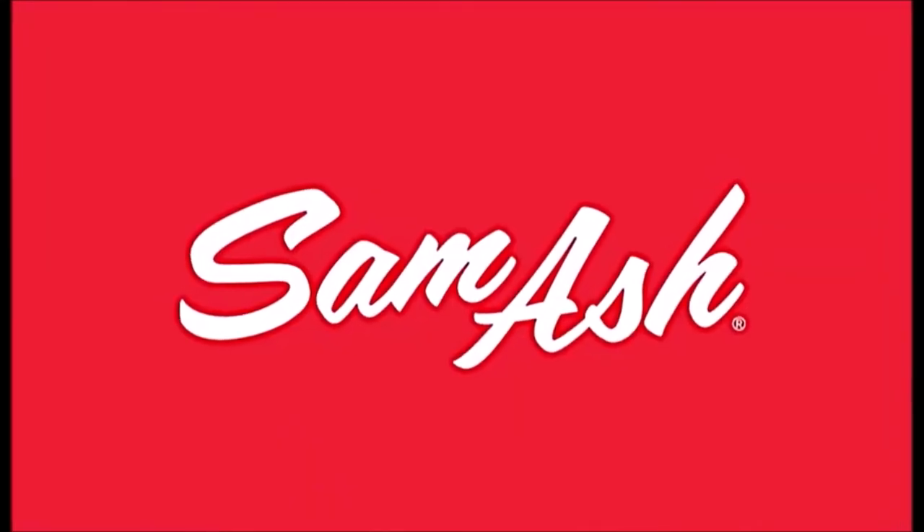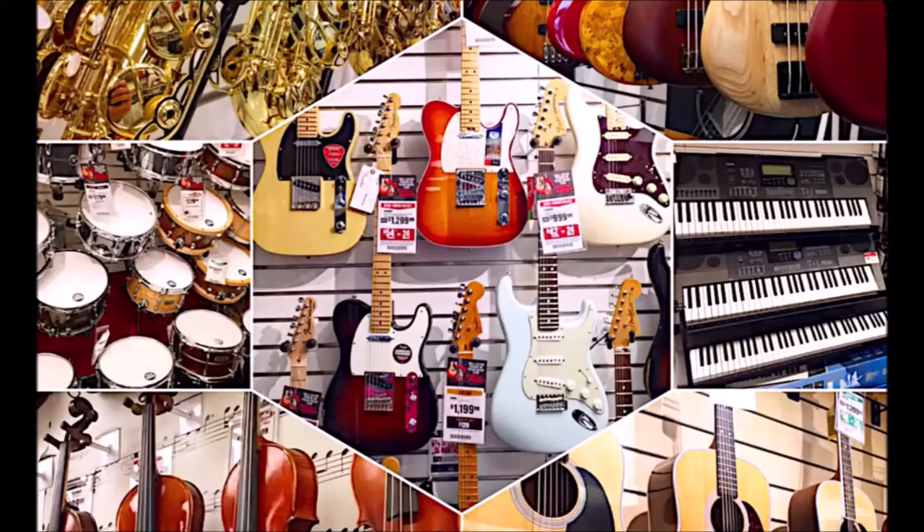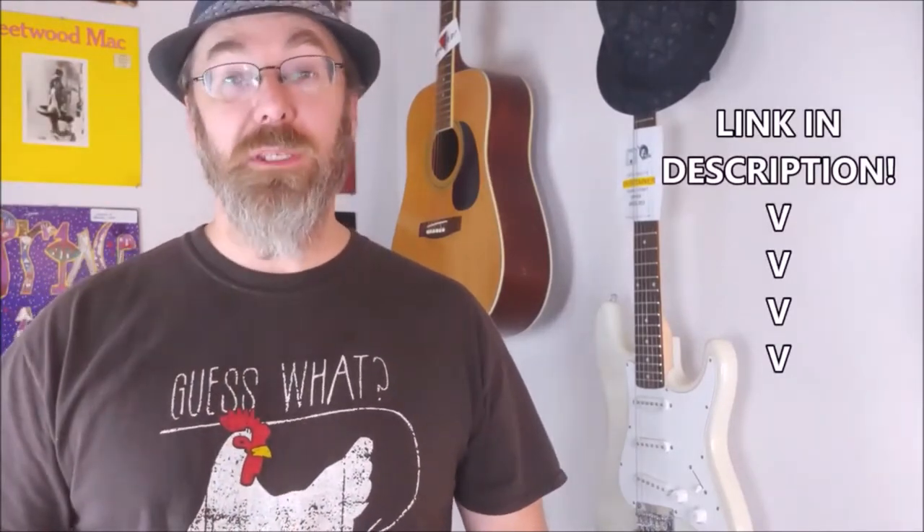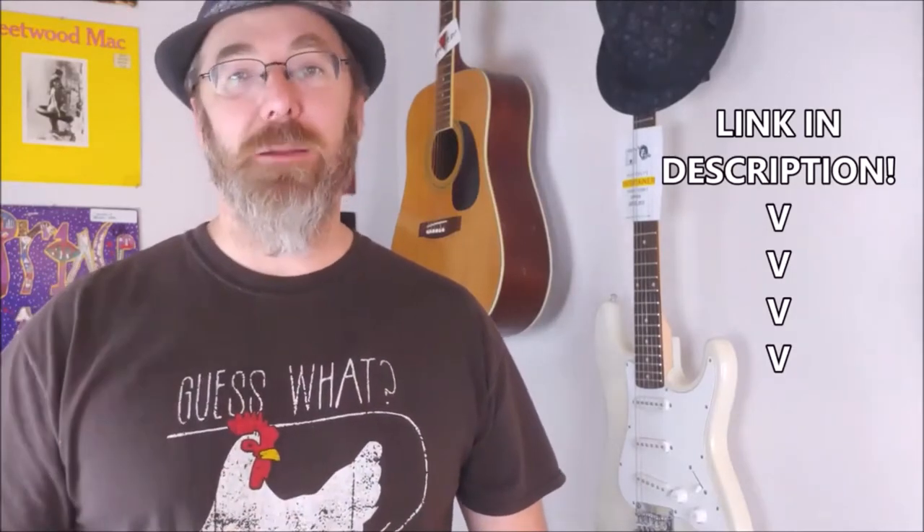Before we get started, I wanted to say a special thank you to today's sponsor, Sam Ash Music. If you play music in Las Vegas, you know Sam Ash. You can pick up microphones, percussion, guitars, pianos, all sorts of musical instruments. They also have lessons and special performances on their stage. It's overall a great place to go — you should definitely check them out. Tell them Josh sent you from Room 6, and click the link down in the description. It'll take you to their online website and will help the channel out. Thank you, Sam Ash, for sponsoring today's video.